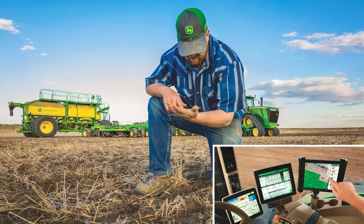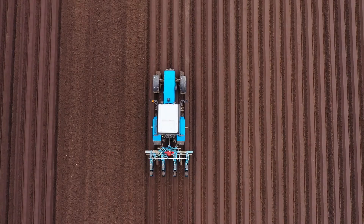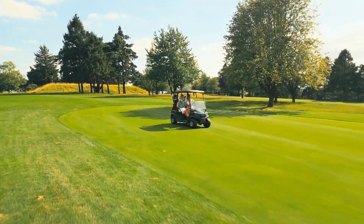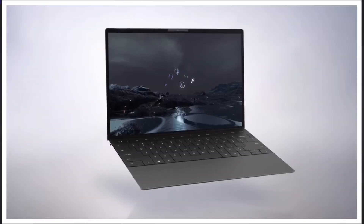John Deere expanded its AI-powered farming solutions, including self-driving tractors, sprayers that detect weeds and crops, and ride-on lawnmowers for large estates and golf courses.